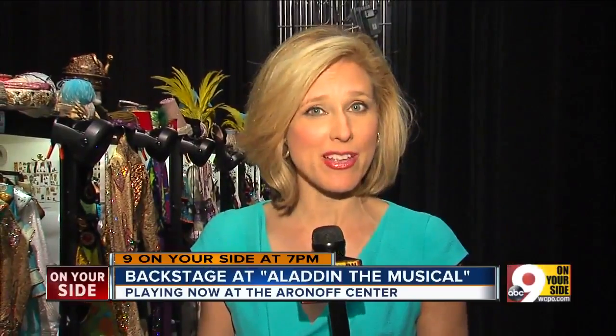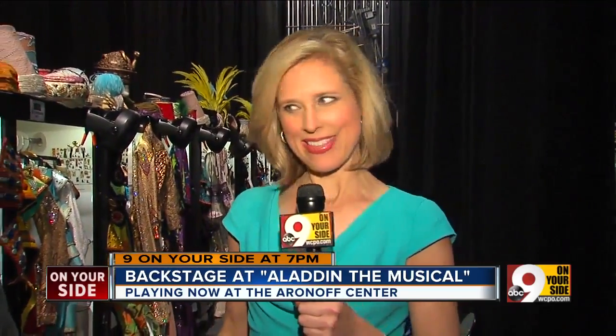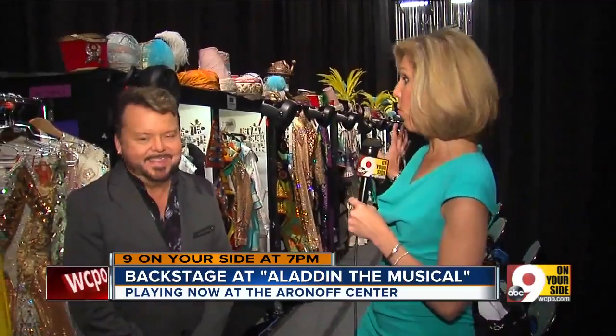Back to nine on your side at seven. I'm actually backstage at the Aronoff where Aladdin is playing for the next couple of weeks, and we're getting a sneak peek at what it takes to dress everybody in the cast. I'm joined now by Michael Hanna. You are the master of everything wardrobe. That's a good title — I'm the wardrobe supervisor, yes, for Aladdin.